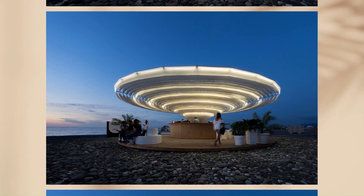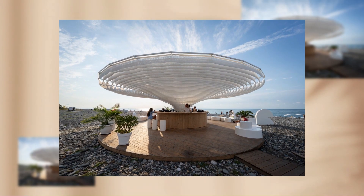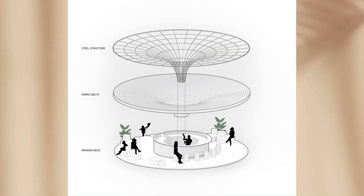At night, as the beach gets dark, the self-illuminating canopy acts as a lantern that attracts people and spreads soft light to the surroundings. This object is in constant motion, which blends with the rhythm and refreshing atmosphere of the seashore.